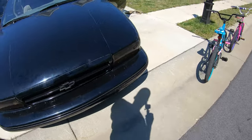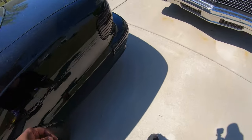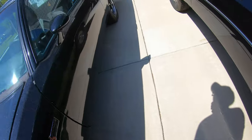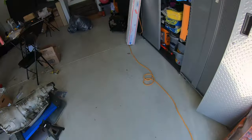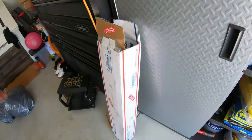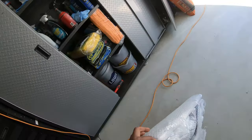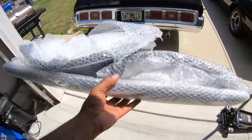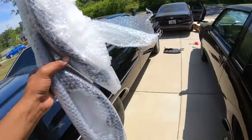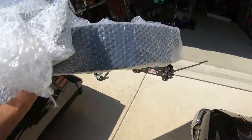One more thing - the front has air dams, and when I put it on the trailer one day I made a mistake and ripped one off. I picked up a new set, and I'm gonna put these on this afternoon. They go in the very front under the front bumper.